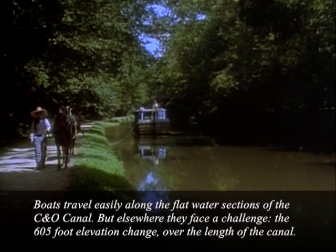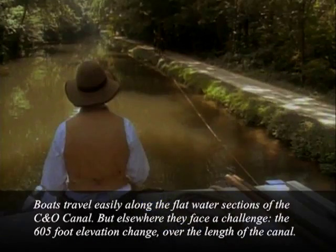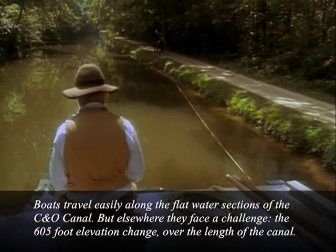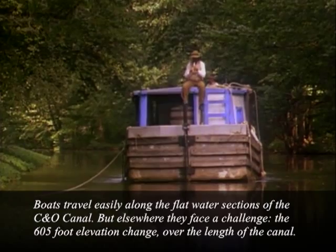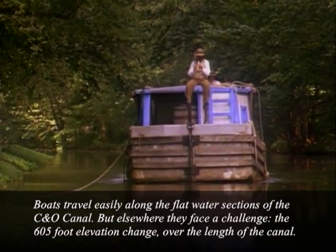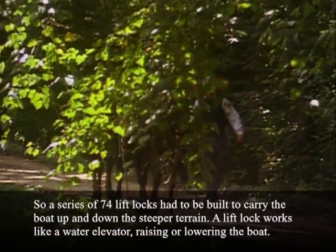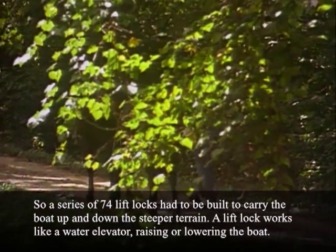Boats travel easily along the flat water sections of the C&O Canal, but elsewhere they face a challenge — a 605-foot elevation change over the length of the canal. So a series of 74 lift locks had to be built to carry the boat up and down the steeper terrain.